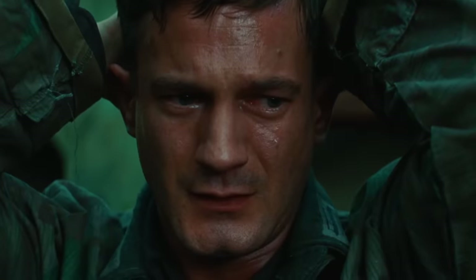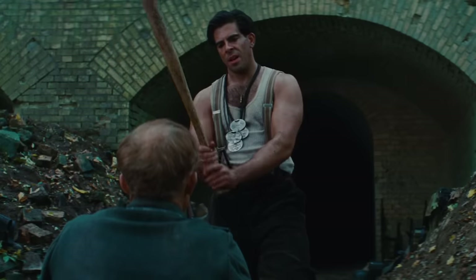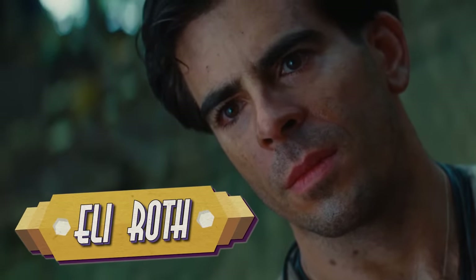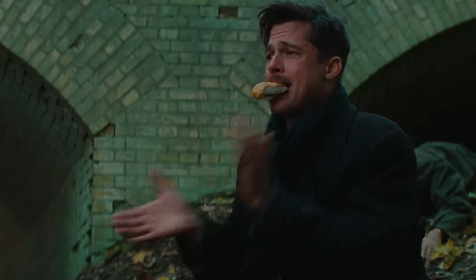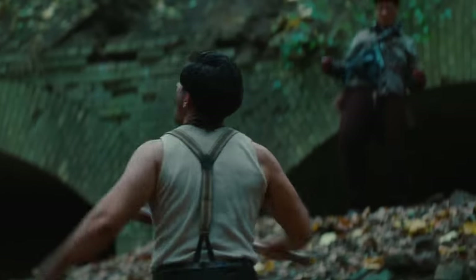Since we suddenly find ourselves off balance, we have to struggle to emotionally right ourselves. But Tarantino intentionally keeps us unsteady. There's an unnatural intensity to Eli Roth's impassioned gaze and Richard Samuels' steely resolve. And when coupled with the rising volume of the music, it signals to the audience they're about to witness something brutal.